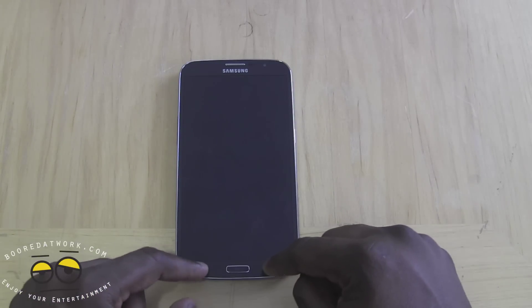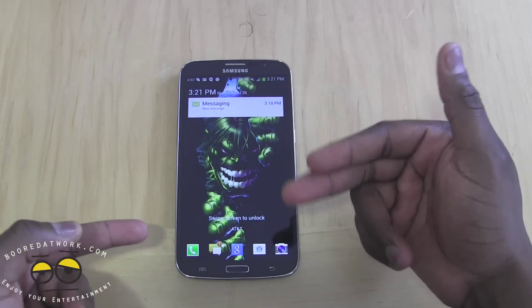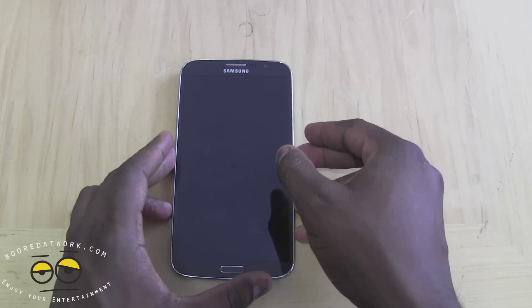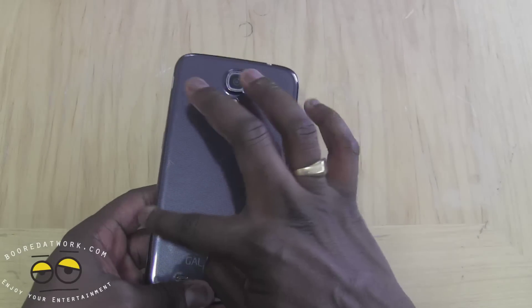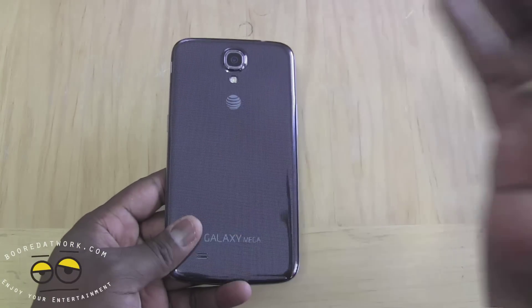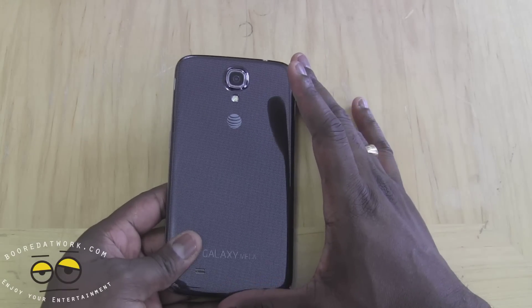It's got a physical home button, which lights up to show you your menu and your back buttons. It's also got Android 4.2 with TouchWiz. Front facing camera is 1.9 megapixels, and at the rear you have an 8 megapixel camera with flash. It doesn't have the 13 megapixels you'd expect from the Galaxy S4. It's got a 3200 milliamp battery, and I'll tell you this off the bat: